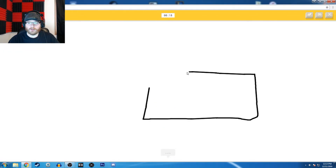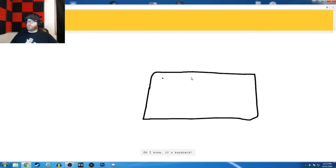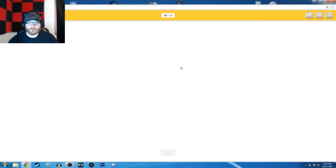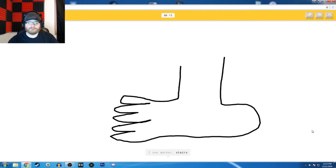A keyboard. So I know it's a keyboard. I just drew a rectangle and you knew it was a keyboard. A foot. I see marker, or stairs, or arm — that's a foot. So I know it's foot. Foot!